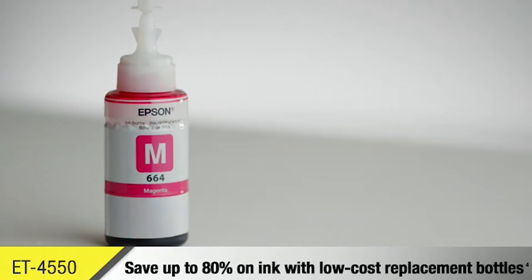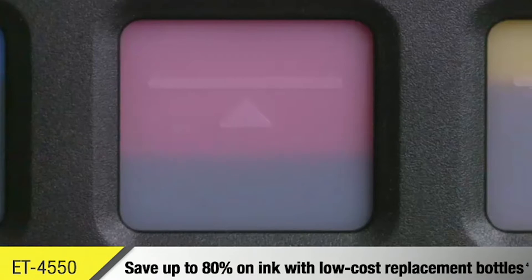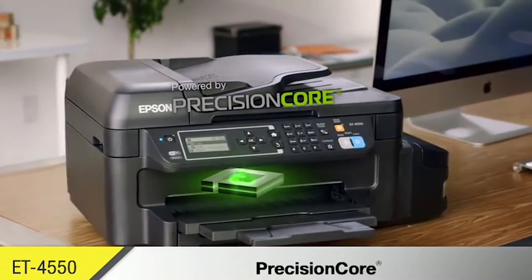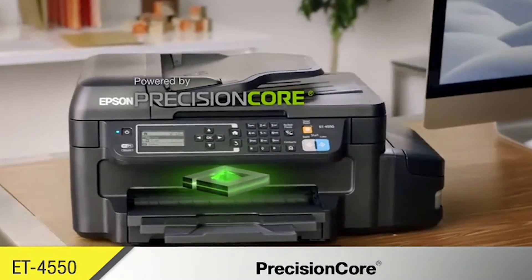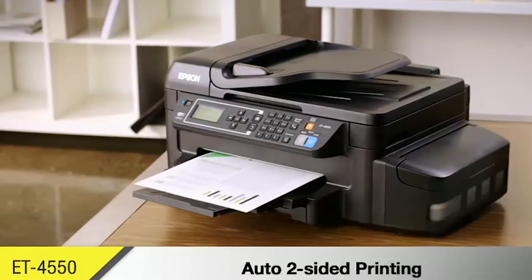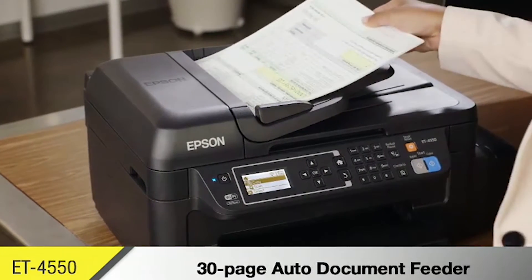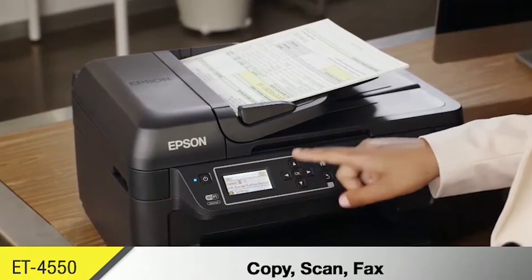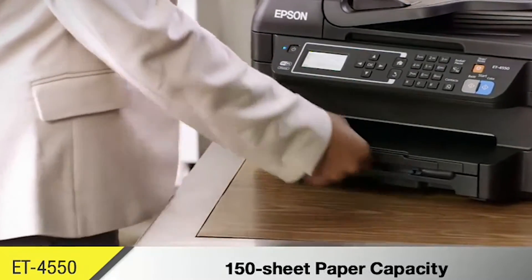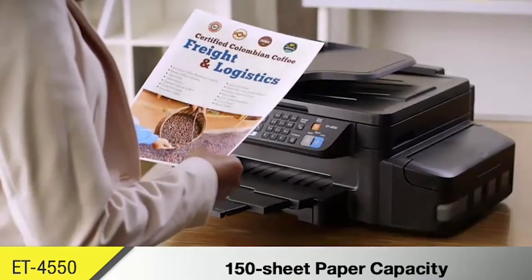Save up to 80% on ink with low-cost replacement ink bottles, so the expense of printing in color is no longer a concern. Powered by PrecisionCore technology, the ET-4550 enables fast, laser-sharp text right at your desk. Increase your efficiency with auto two-sided printing, plus a 30-page auto document feeder for fast copying, scanning, and faxing. The ET-4550 can hold up to 150 sheets of paper, so you'll reload less often.